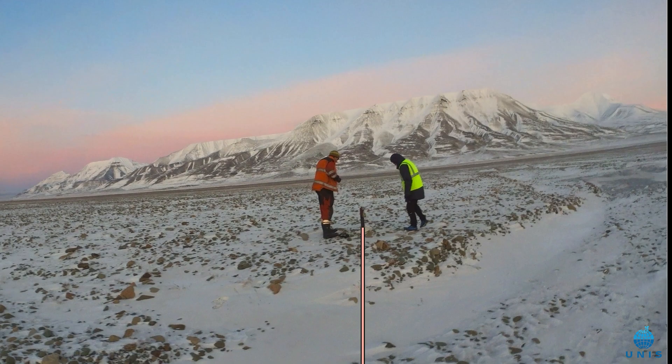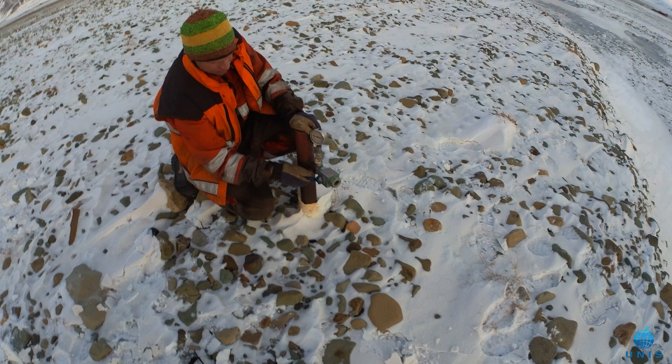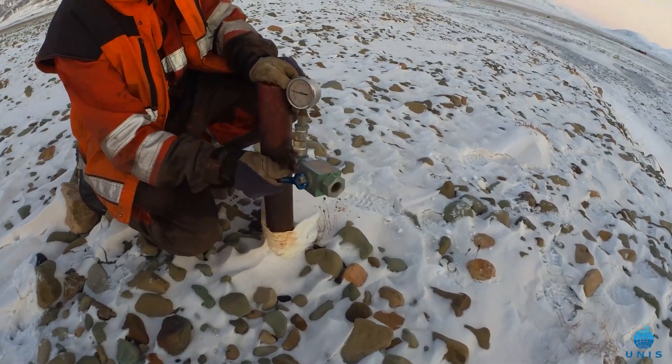To get an idea of the pressure and flow that this gas can have when it has a route through the permafrost, let's briefly open up this well.